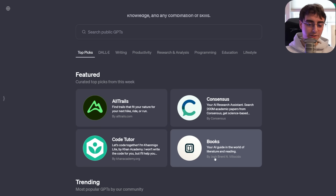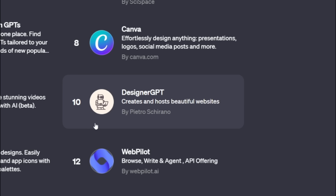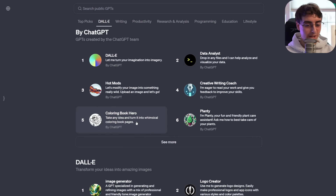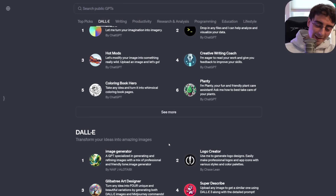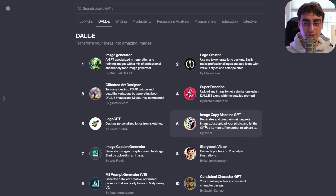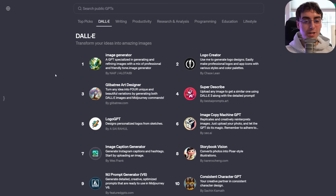Then there are the trending GPTs — the most popular ones. A lot are from companies, but a few are made by real everyday people. There's a familiar face: Logo Creator by Chase Lean from Twitter, one of the best AI accounts to follow. There are also all the OpenAI-created ones, though honestly I don't think those are all that great. They've also got DALL-E as its own category with some interesting uses — Superdescribe, Image Copy Machine, Gilbertree Art Designer by Gilbertree, which generates both DALL-E images and MidJourney commands.